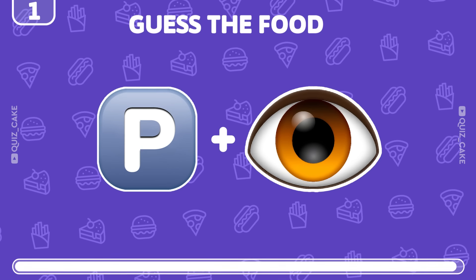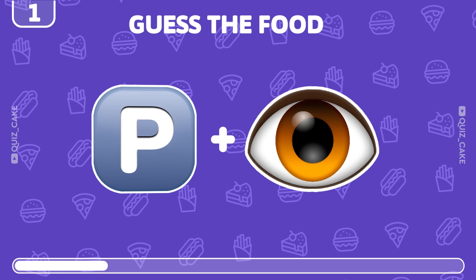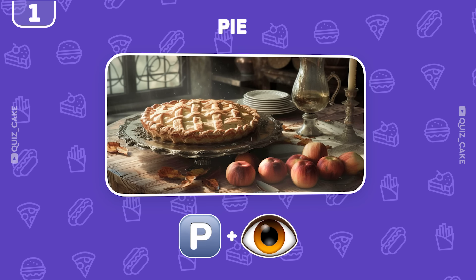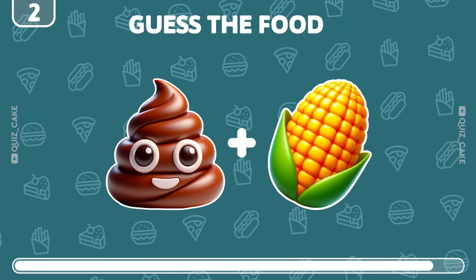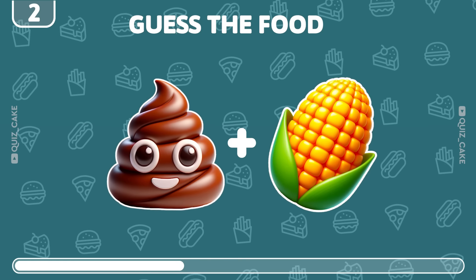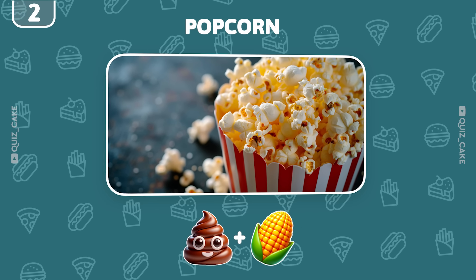First level, let's start with an easy one. Can you guess this food? Absolutely right, it's pie. How about this one? Give it a guess. Of course, popcorn — the perfect movie snack.